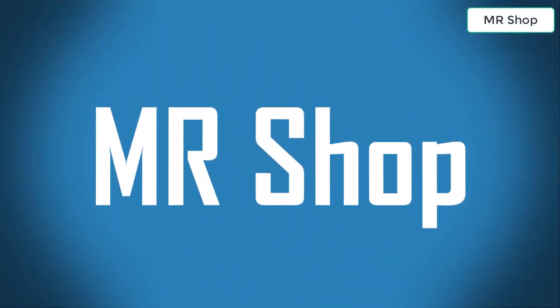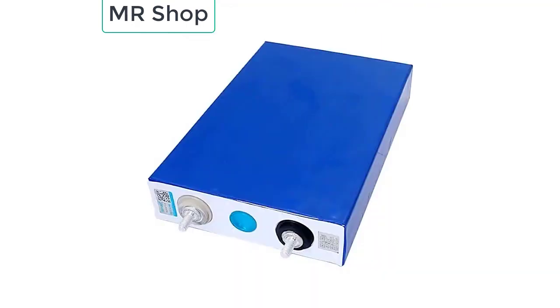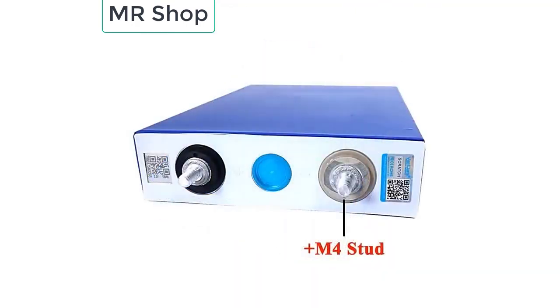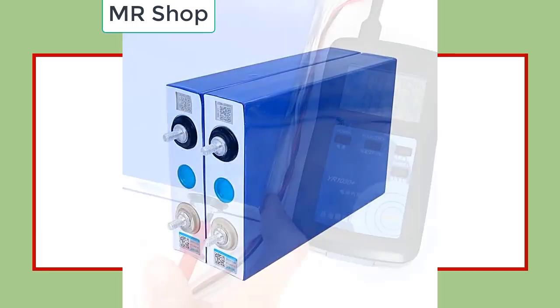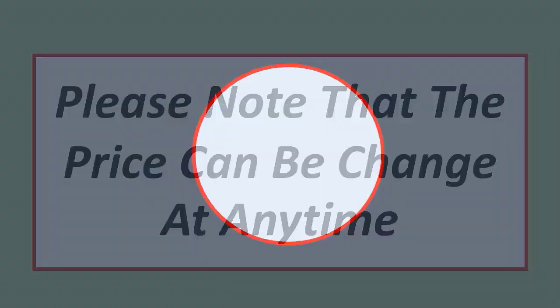Looking for the best LiFePO4 battery? In this video I have compiled a list of the top 5 LiFePO4 batteries in the market. Please note that the price can change at any time.